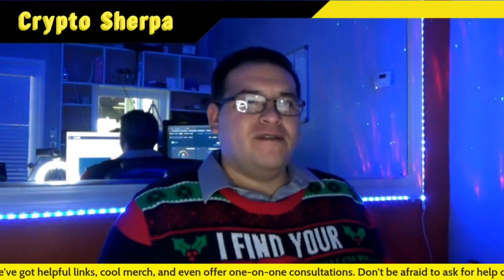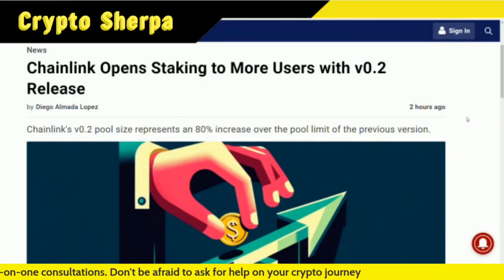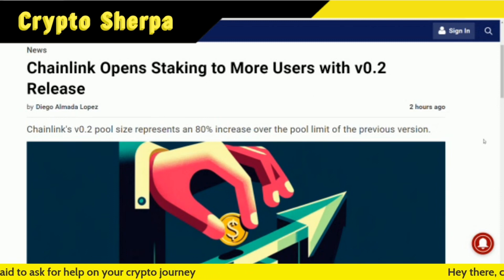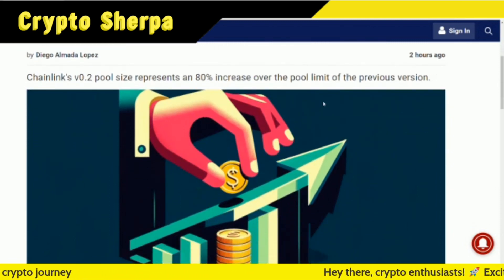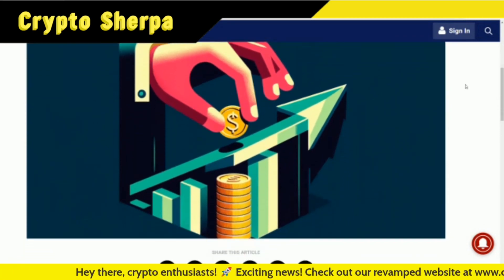Welcome back everybody to another cryptocurrency news article. This one's coming out of Crypto Briefing: Chainlink opened staking to more users with the v0.2 release. Chainlink's v0.2 pool size represents an increase of 80% over the pool limit of the previous version, so more people can stake on there.